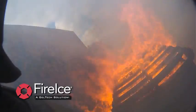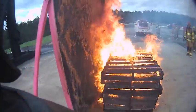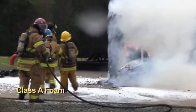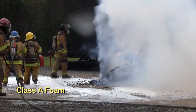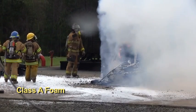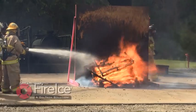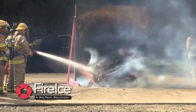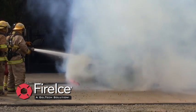A closer look at the FireIce prop shows the prop has maintained its integrity. The Class A prop has lost its integrity and continues to burn. The total time for extinguishment of the Class A prop fire with 6% Class A foam is 32 seconds.